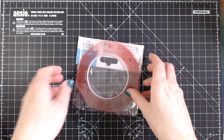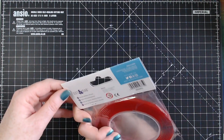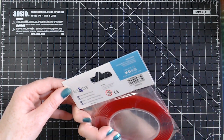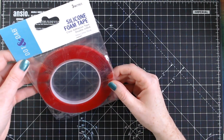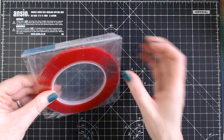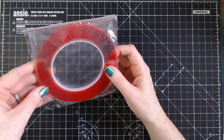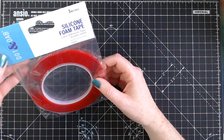I also got some silicon foam tape from Dot and Dab, which is a Trimcraft brand. It's clear adhesive because sometimes you just don't want the white foam to show, so I'm going to give that a go.